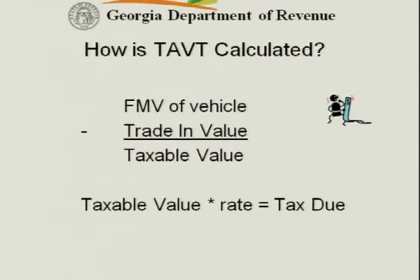So, how is it calculated? We've spent a lot of time talking about that. We have the fair market value of the vehicle, and we've spent time talking about how we find that number. If we buy at the dealer, we get to deduct our trade-in value, and we're left with a taxable value times the rate in effect for the calendar year of the transaction, and that gives us the amount of tax we're going to pay.